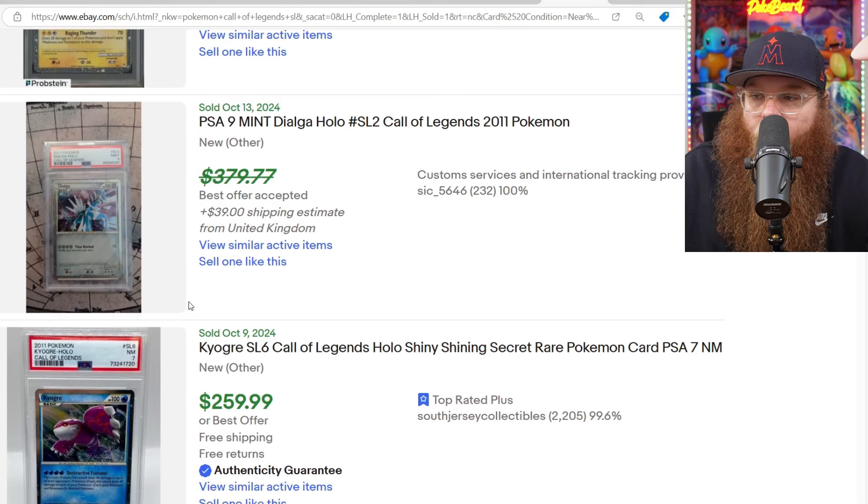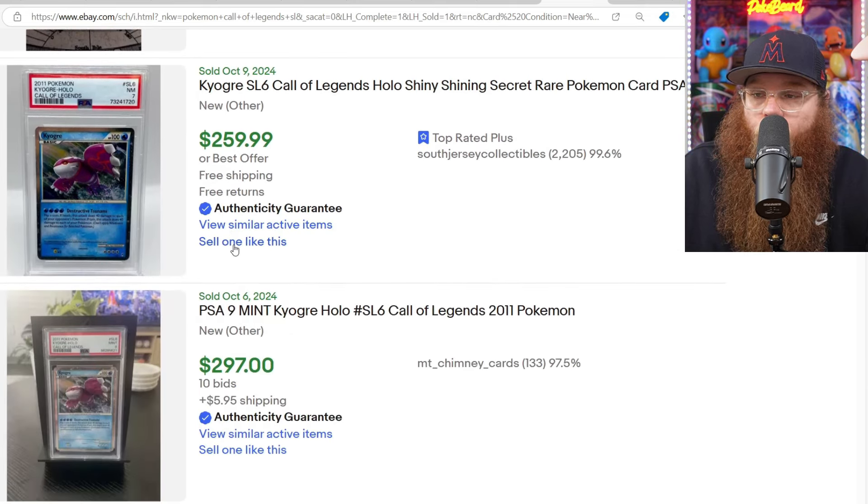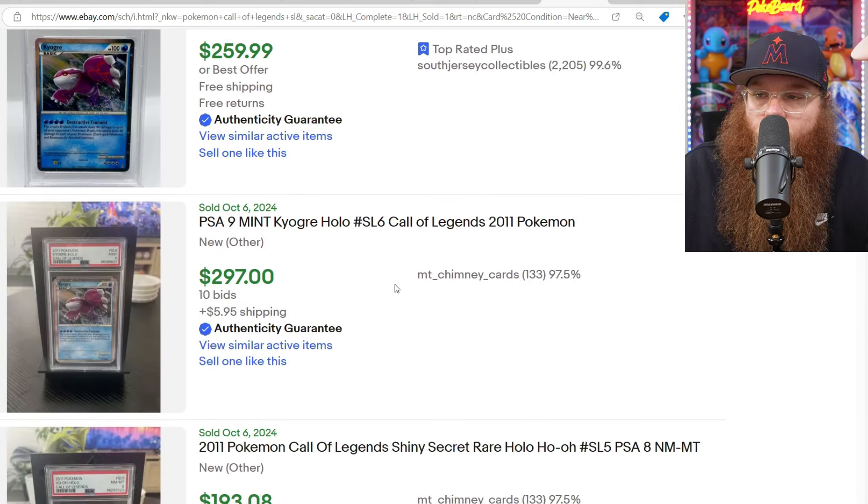Wow — so the Raikou is that much cheaper than the Suicune and Entei? Crazy. Next, we got the Dialga in a PSA 9 for $379, best offer. The Kyogre for $259 — I used to have this card in a PSA 10, makes me so mad every time I see it. Sold it.